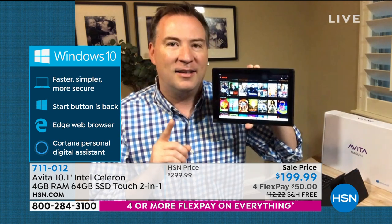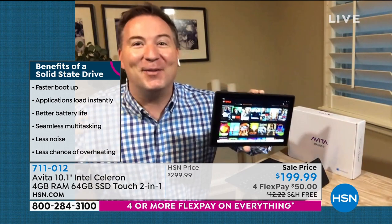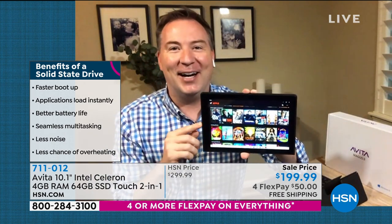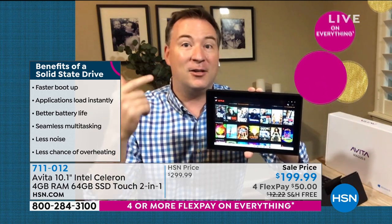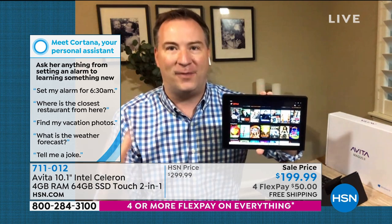It's whisper quiet because of the solid state hard drive on the inside — no moving parts, no fan noise, no motor. A lot of times you turn on a computer and hear that fan sound like it's going to take off. With this one, it's whisper quiet. It gives you a longer-lasting battery life, and it instantly accesses all of your files. That's a huge benefit of having a solid state hard drive.